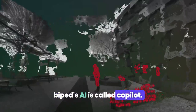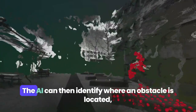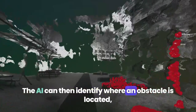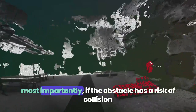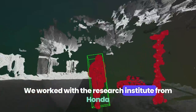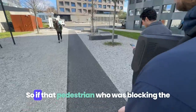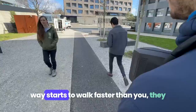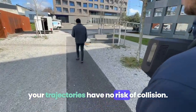BiPED's AI is called Copilot. It understands in real-time what's happening around the user with a massive field of view of 170 degrees. The AI can then identify where an obstacle is located, whether the obstacle is a pedestrian or a car, and most importantly, if the obstacle has a risk of collision with the path that the user is taking. We worked with a research institute from Honda after getting inspiration from self-driving car technology. So if a pedestrian who was blocking the way starts to walk faster than you, they will not be detected as an obstacle, as your trajectories have no risk of collision.